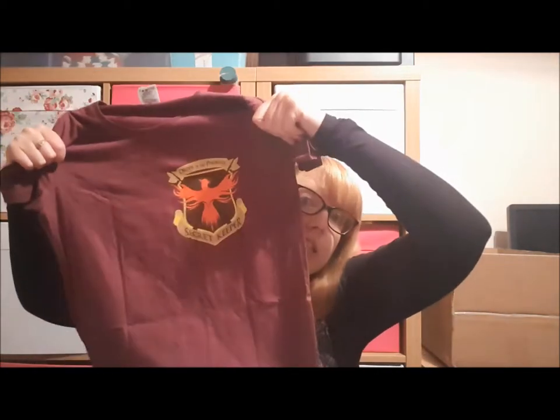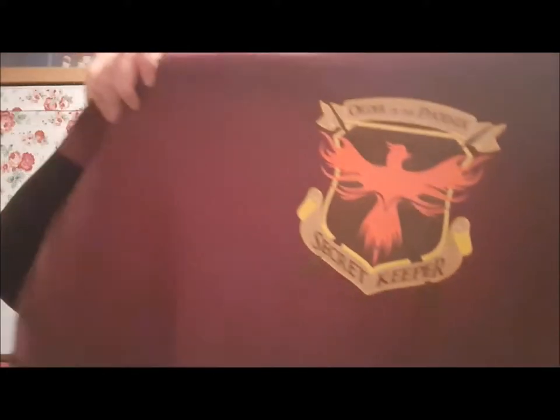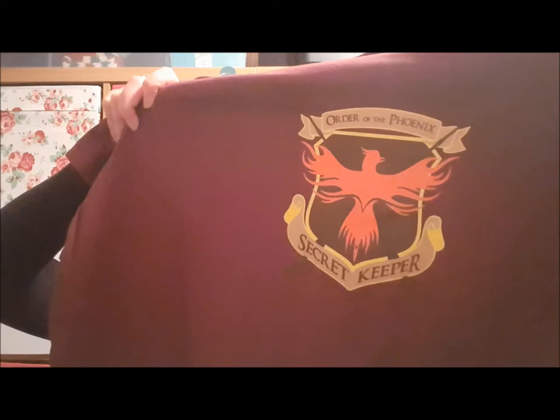There are a lot of packing peanuts but fewer than usual, which I like. You always get a wearable t-shirt or jumper — this one is a nice burgundy color and says 'Order of the Phoenix Secret Keeper.' It's quite a subtle t-shirt, which I like — not massive and in your face.